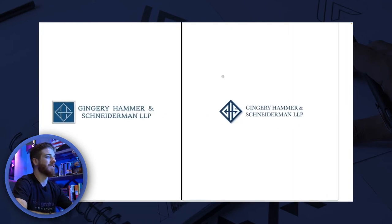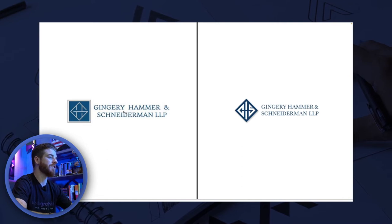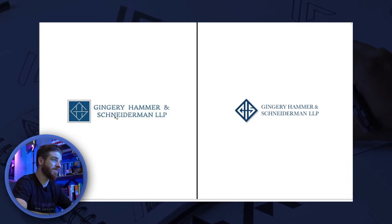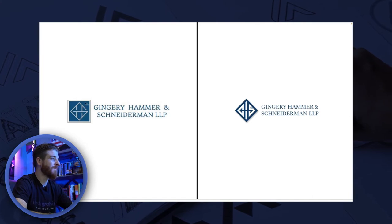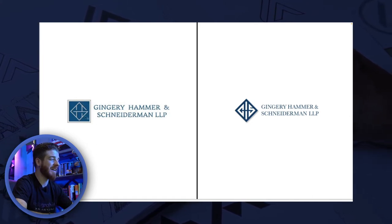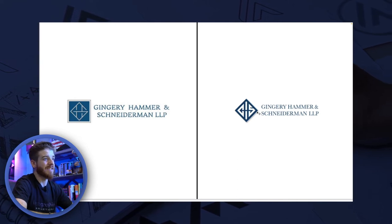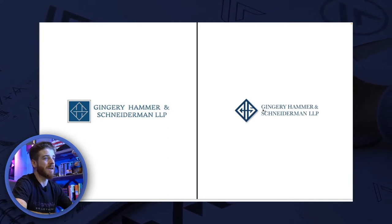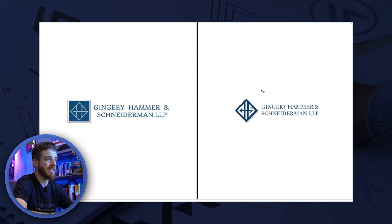The next one is Gingery, Hammer and Schneiderman. This used to be called Gingery Law Firm, but they added two more partners and came up with a new logo. One of the founders did the original concept — I'm not a fan of it. It looks architectural, like a builder. But I loved the shape and direction. So I isolated that, recreated the G, the H in the negative space in the middle, and the S, took the square and made it a diamond, then used pretty much the same font but made it clean, aligned everything, and kept their same colors. Much more memorable.